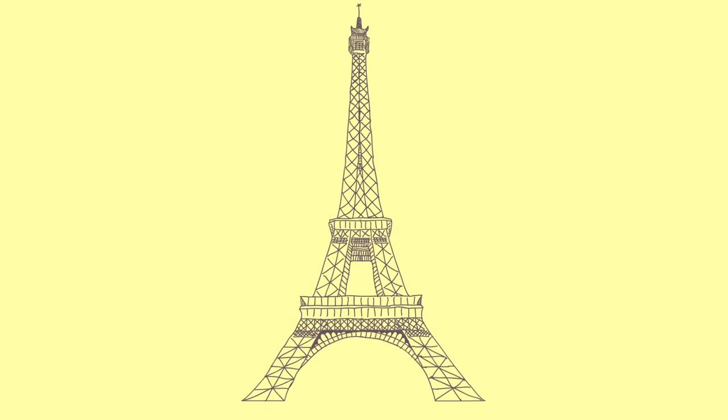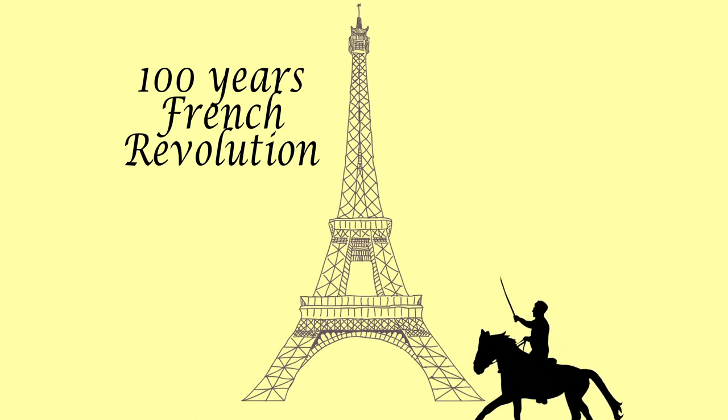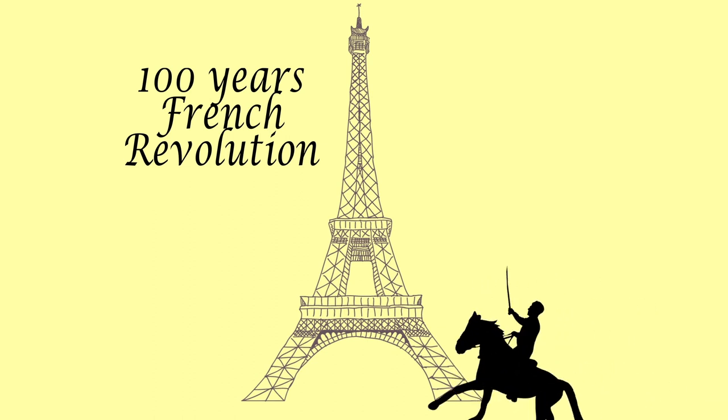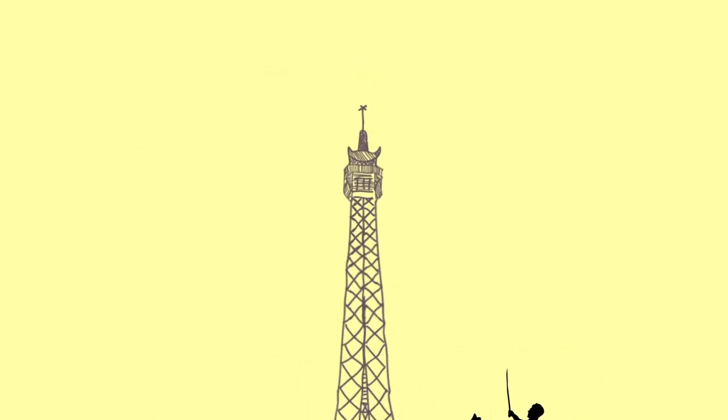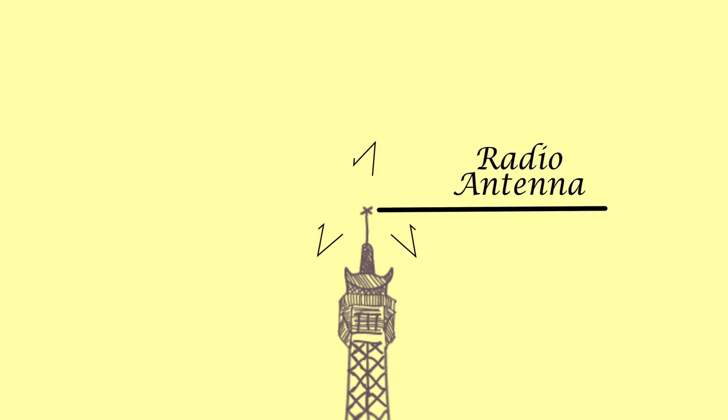It was originally designed to be a temporary structure, built to commemorate 100 years of the French Revolution, but was not brought down as it had an antenna installed from which radio signals were transmitted.